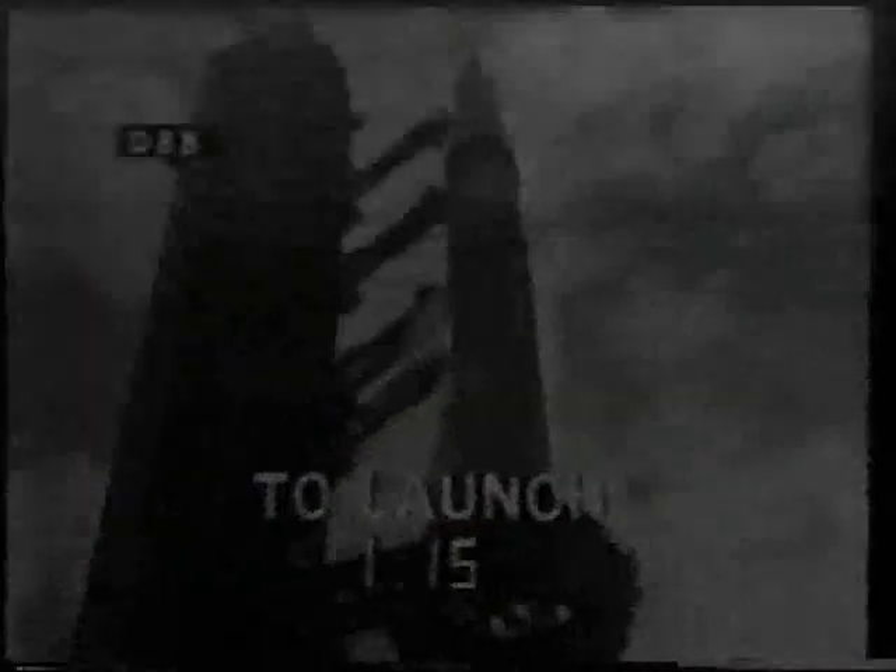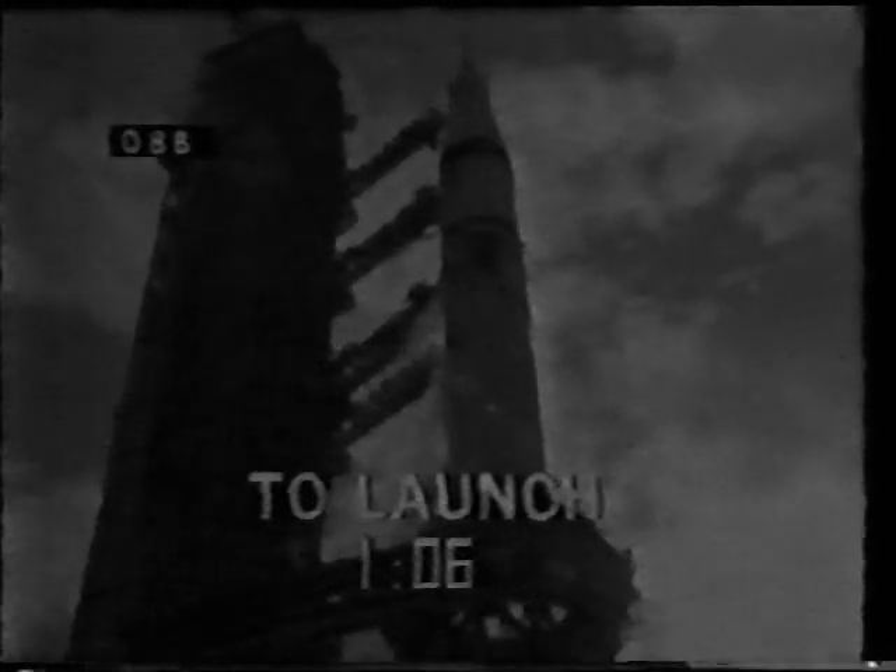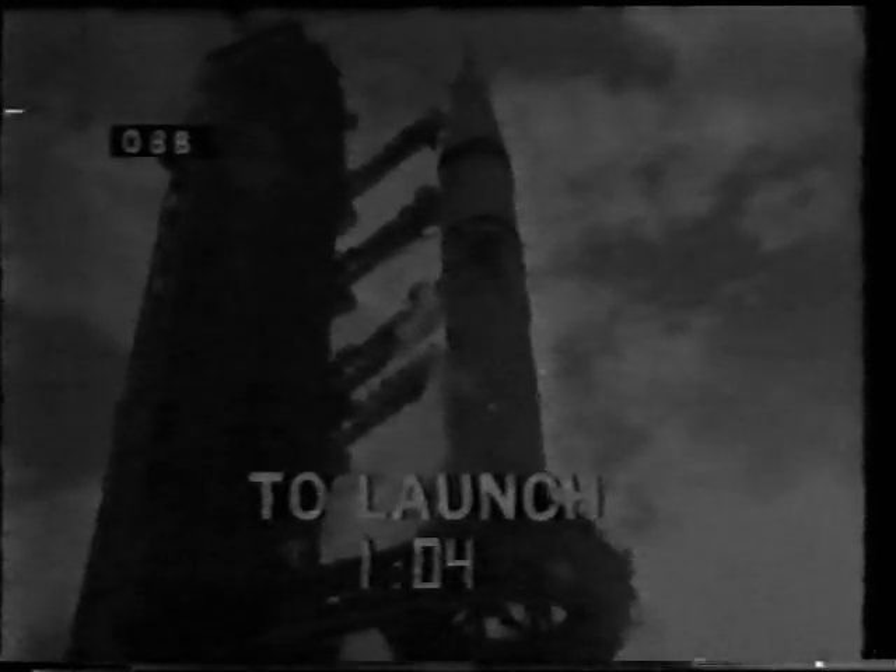Also during the automatic sequence, we'll switch to internal power. We've been carrying the power from a ground source up to this point to save on the flight batteries. At T-minus 50 seconds in the count, we'll switch to internal power and stay on internal power for the remainder of the count.